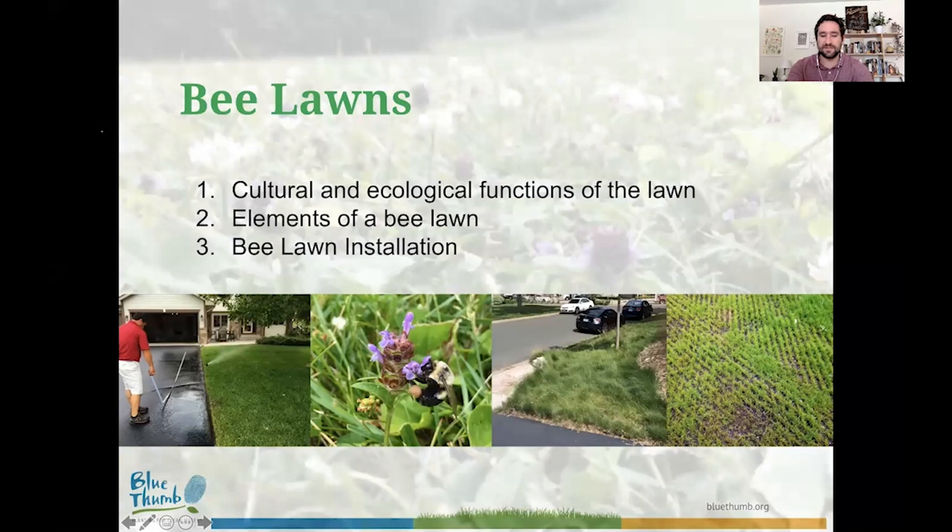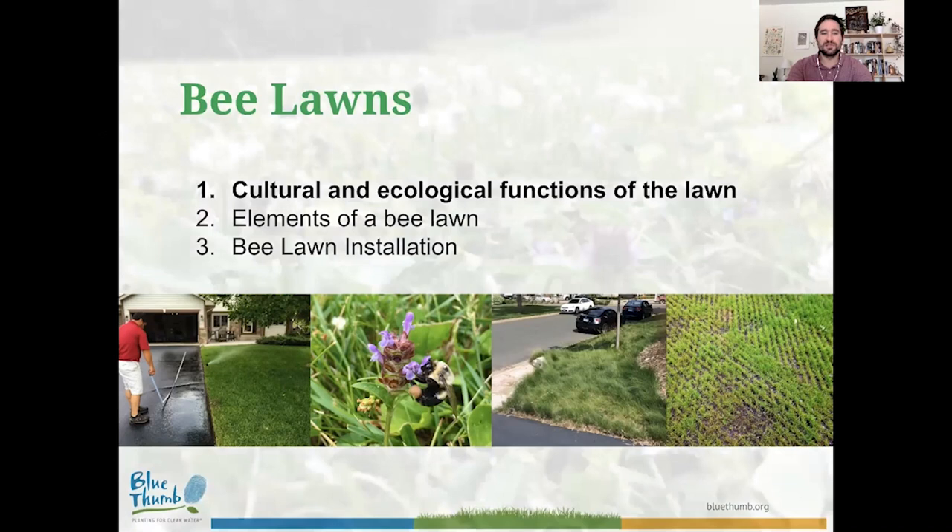So let's talk about bee lawns — a topic very near and dear to my heart, and the subject of my graduate research at the University of Minnesota. I want to break this down into three subtopics: first, the cultural and ecological functions of the lawn; then the individual elements of a bee lawn; and finally, we'll put those elements together and talk about bee lawn installation.